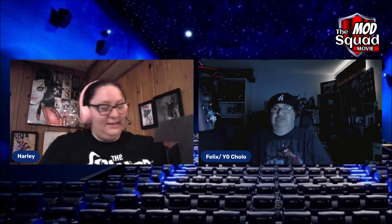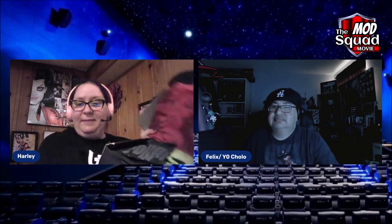Hey everyone, it is Harley and Yo Cholo coming at you guys with a special unboxing. We have another box from Starry again. This one's supposed to be their Nightmare Before Christmas one. I was pretty impressed with what we got in the last one, and they have a special edition mystery one coming out in October that's supposed to be their special one, and I'm gonna get that one also — super excited for it.